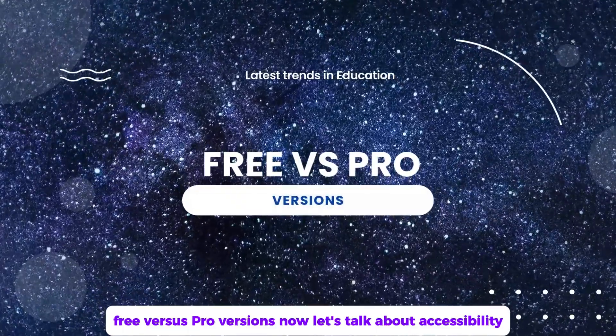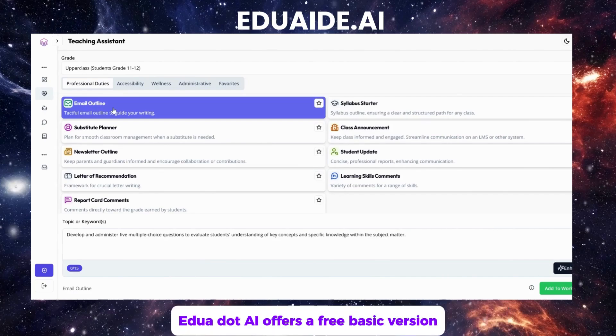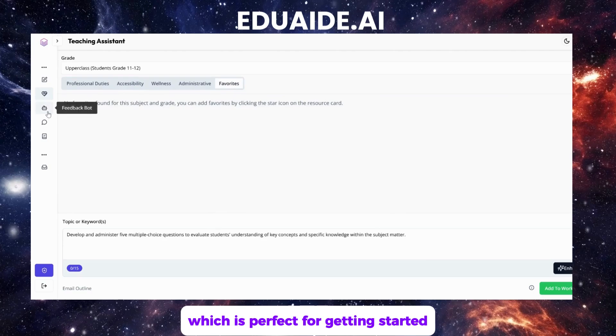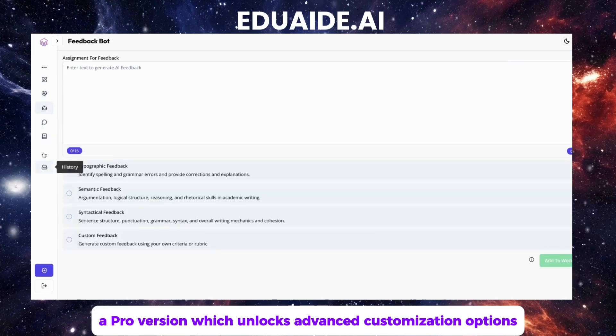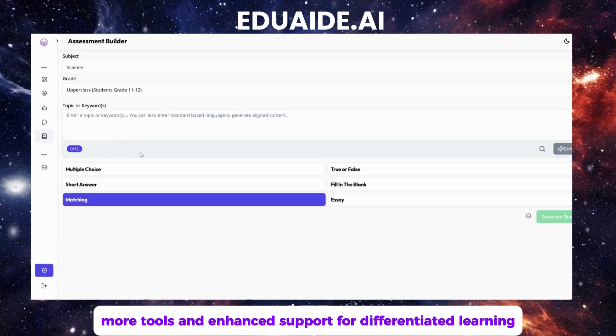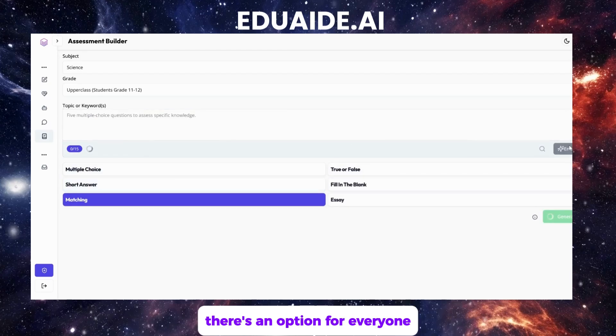Free vs. Pro versions. Now let's talk about accessibility. edua.ai offers a free basic version, which is perfect for getting started, and a Pro version, which unlocks advanced customization options, more tools, and enhanced support for differentiated learning. Whether you're a beginner or a seasoned educator, there's an option for everyone.